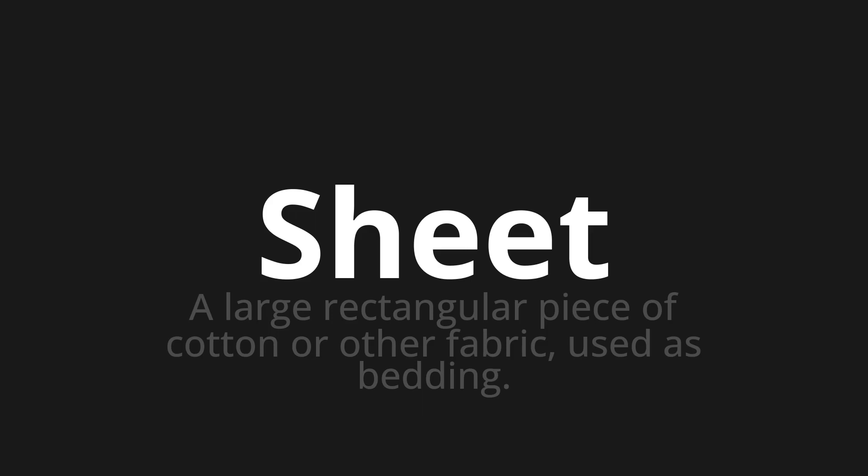Let's say it all together. Sheet. Sheet. One more time. Sheet. Sheet. Thank you for joining us on this adventure in pronunciation.